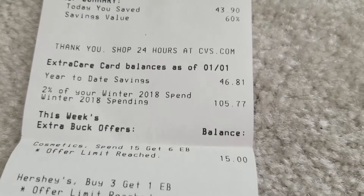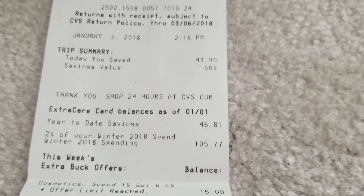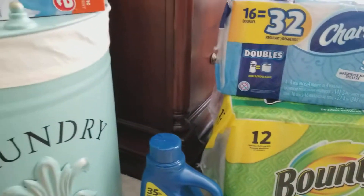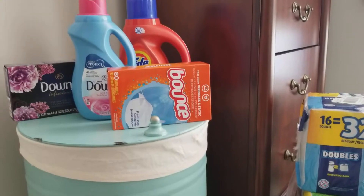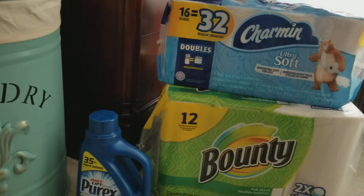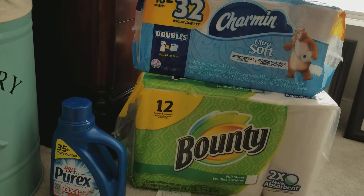So I'm pretty happy with that. I can't wait till Sunday to get all the great deals that are going to be at CVS. Check back with me on Sunday and we'll see what I got. Thanks ladies!